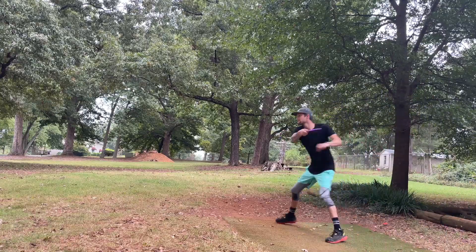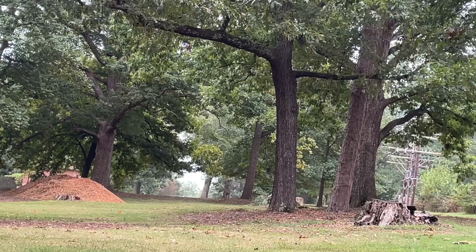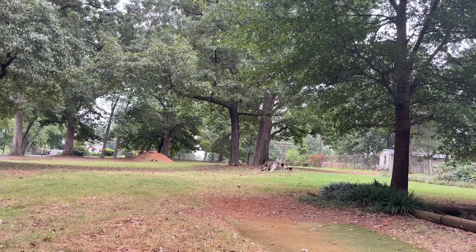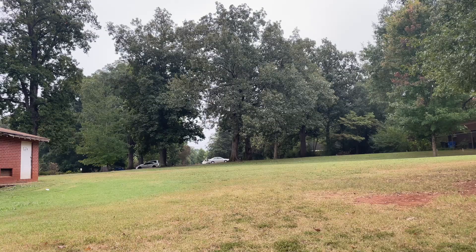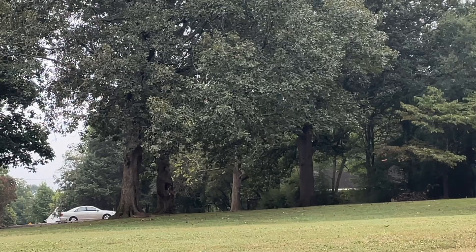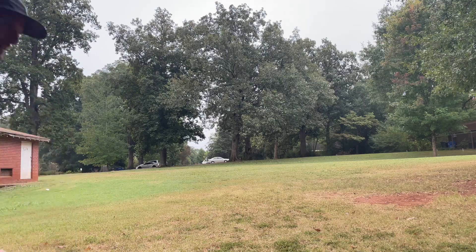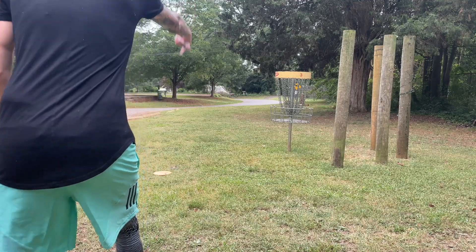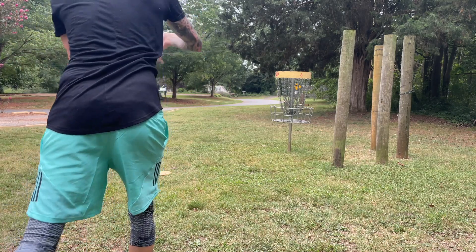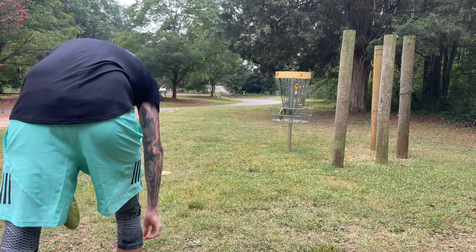Hole two — throwing the Grace. It flips up nice, goes to the right of the tree, ends up hitting a branch and kicking left. I'm playing this hole for par, not birdie — it's a little too dangerous for my liking, especially for qualifying. I throw my Bounty nice and straight, controlled, get it to a good spot. I don't have my upshot recorded, but I threw my yellow Justice up to about 15 feet and sealed the par.